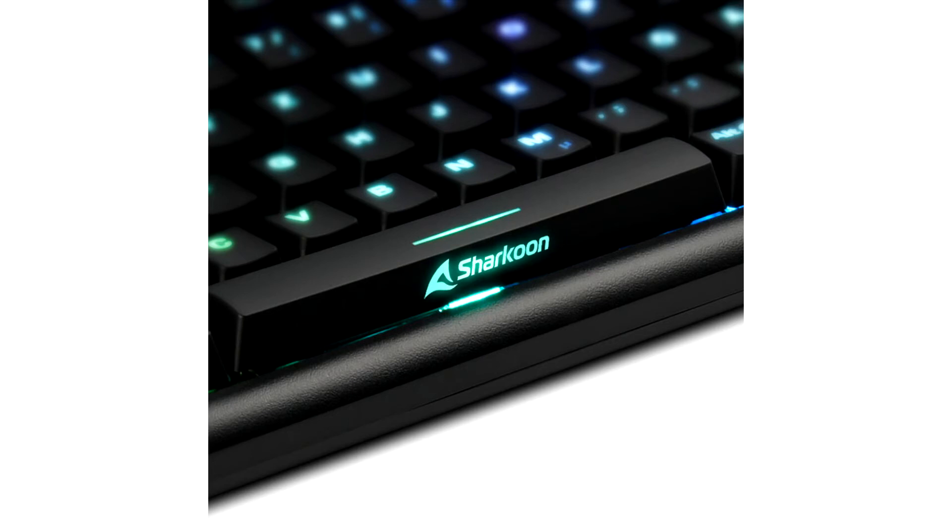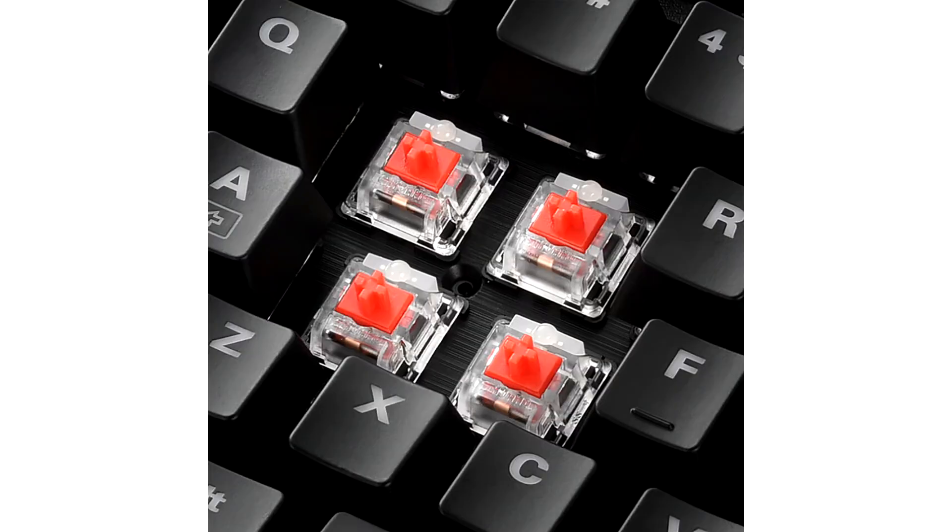It also has an integrated RGB illumination which can be customized thanks to the downloadable software. Using the downloadable software of the SkillaRest GK30, numerous settings can be made, allowing the keyboard to be modified according to personal preference.